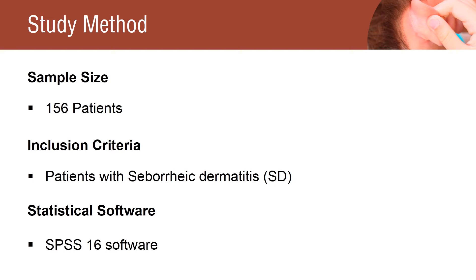The variance analysis test for repeated measurements was used for data analysis. Kappa agreement coefficients and the chi-square test were used to determine the satisfaction rate.